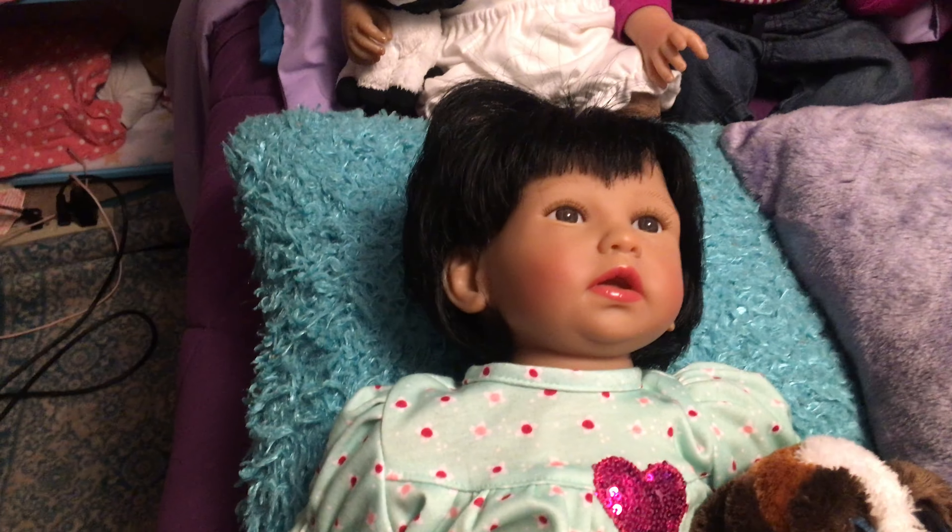I think that is all of them. You guys have a great night and bye from BKD Nursery and these Paradise Galleries babies! Alright guys, good night.